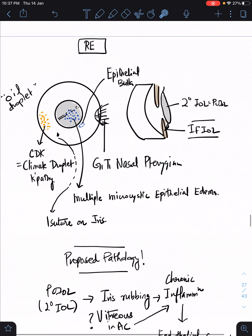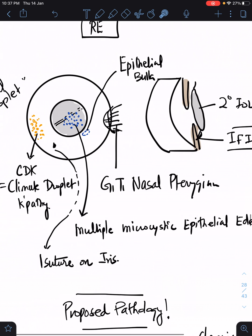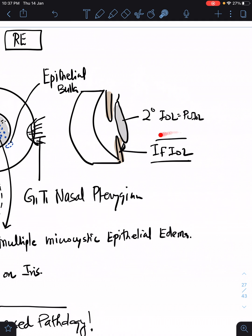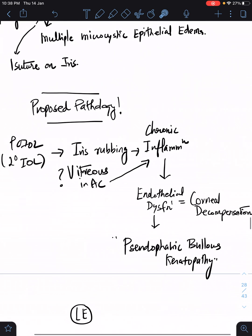On the iris, one suture was noted, and there was a PC IOL behind it, meaning that an iris-fixated IOL has been done for this patient. From the history we are very clear that the patient underwent a secondary IOL procedure — so it's an iris-fixated IOL.